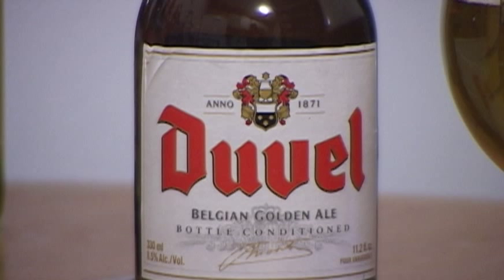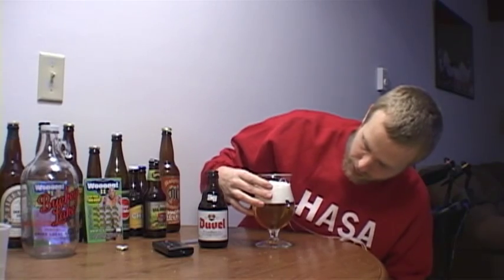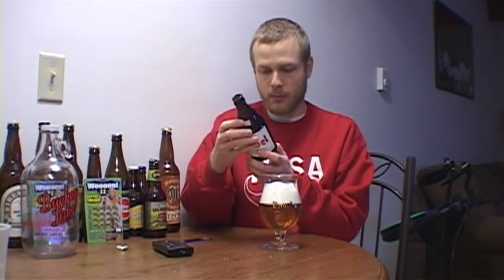This is Duvel, their Belgian Golden Ale, bottle conditioned, 8.5% ABV. Pour unhurriedly, which I did, and I heard you're supposed to get it to the halfway mark. On the Duvel, I poured a little bit too much in, I think, because I burnt the whole bottle, so I probably got some yeast in there, but that's okay. I don't mind it. I'm sure it'll taste just fine — a very well-known beer.